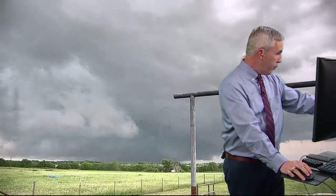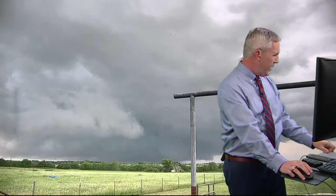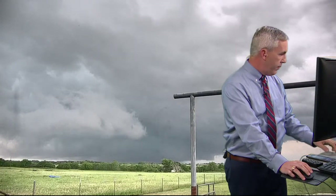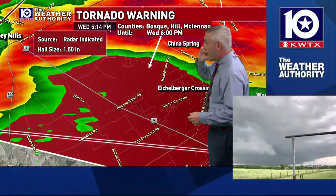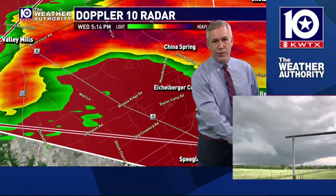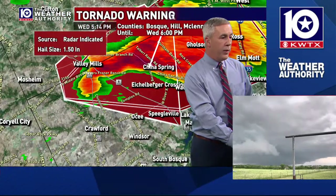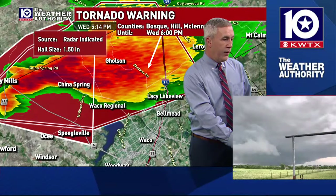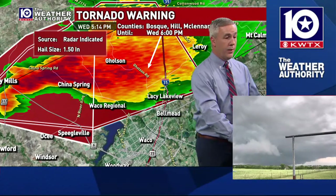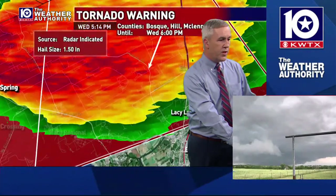Let's see if we get any reports on whether they're going to continue this warning — I would assume they would. We should be getting a new report from the Weather Service. And there we go — we got the new tornado warning. A new tornado warning is in effect until 6 o'clock. We're going to be staying with this for a while. This now includes the northern parts of the city of Waco.